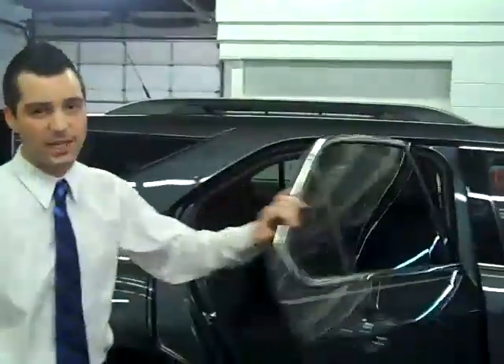Stepping along to the back of the Equinox, you'll notice plenty of space in the back. I'd like to show you a rear seat that moves front and back up to eight inches, providing anybody sitting in the back ample legroom — the most legroom in its class.